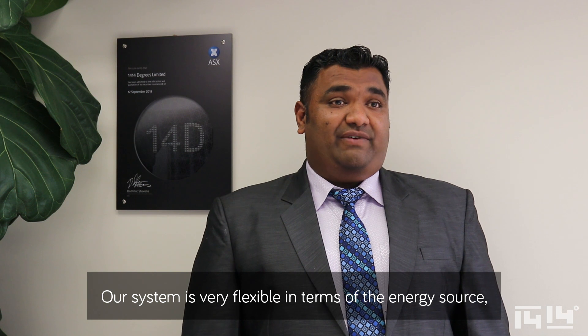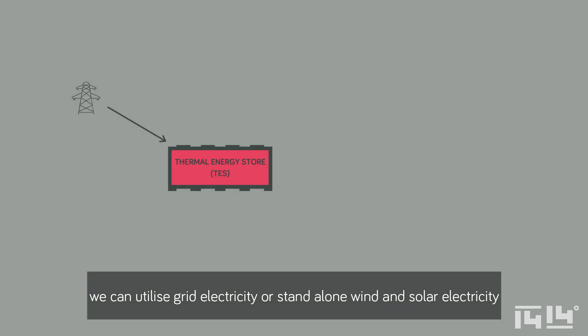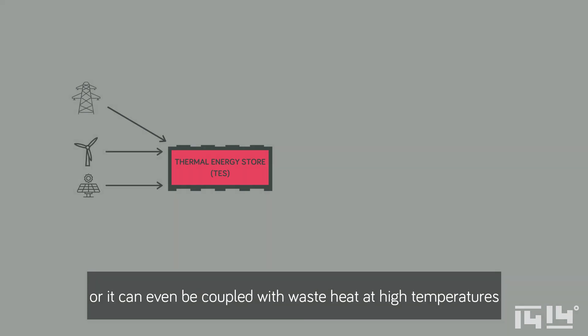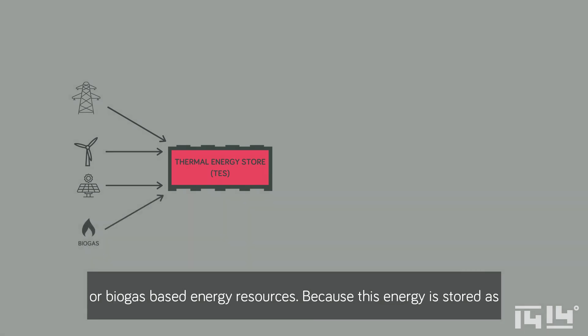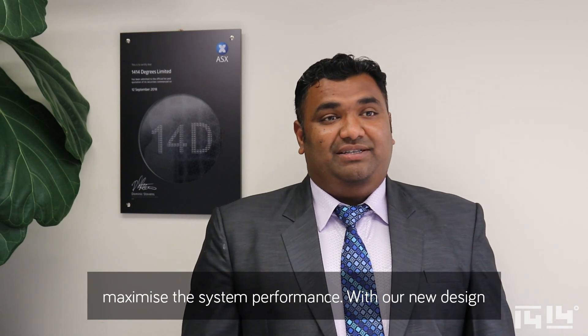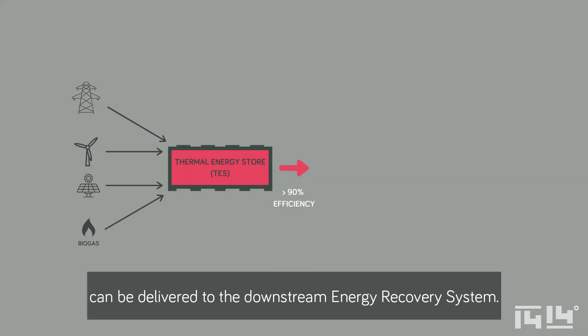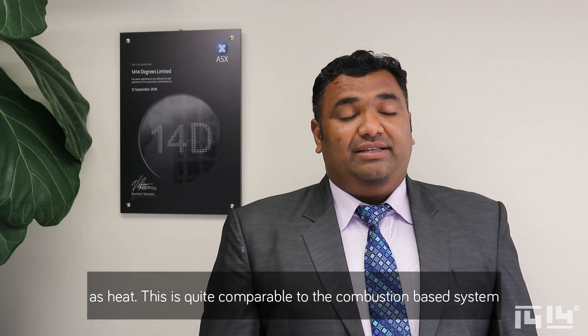Our system is very flexible in terms of the energy source. We can utilise grid electricity, stand-alone wind and solar electricity, or it can even be coupled with waste heat at high temperatures or biogas-based energy resources. Because this energy is stored as high-temperature heat, it is very important for us to minimise heat losses to maximise system performance. With our new design, we are confident that over 90% of the input energy can be delivered to the downstream energy recovery system as heat, which is quite comparable to combustion-based systems used in conventional fossil-powered generation.